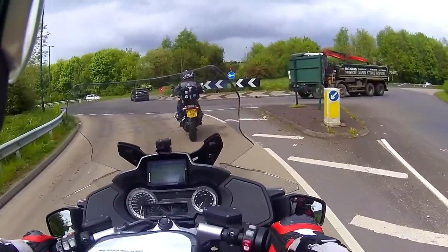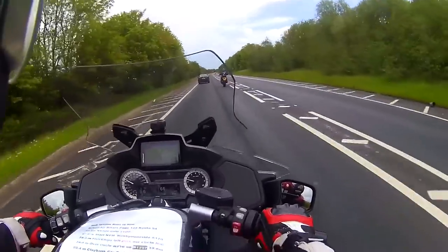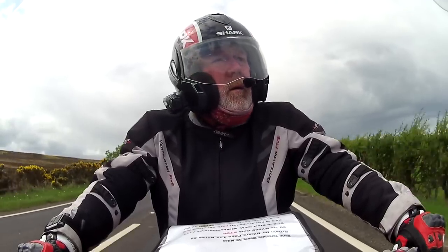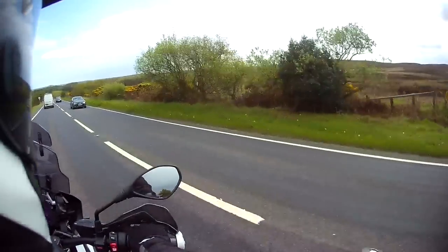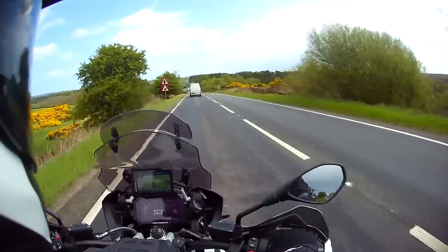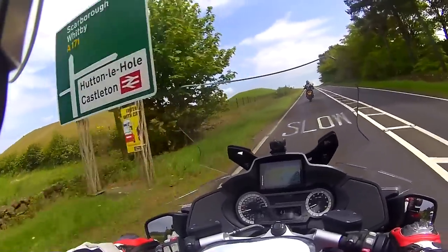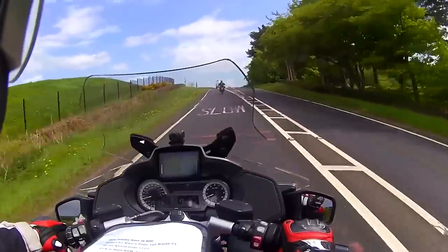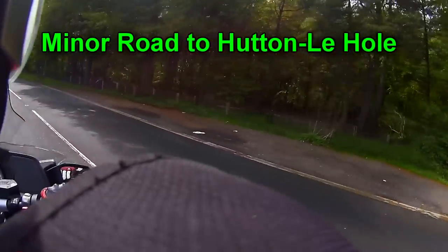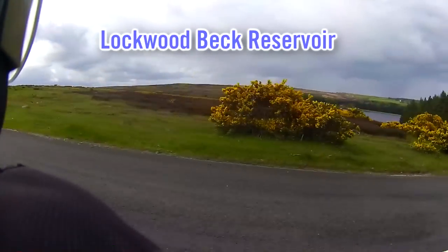This is a bit main-roady, isn't it? Only on it for seven miles though. Look at that bloody scenery - you can see for miles. You've got the moors one side and then different scenery the other side - one's like all that heather and that. That must be a big reservoir there. Yeah, we hang a right here on this minor road to Hutton-le-Hole. Don't miss it if you're going to do this route. Look - Woodbeck Reservoir. Massive.